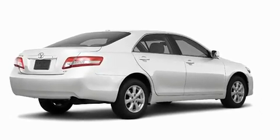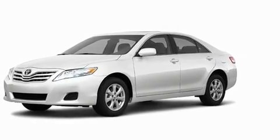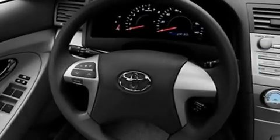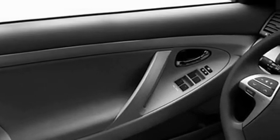Its top features include cruise control, an auto-dimming rear view mirror, a rear window defroster, a CD player, privacy glass, a low tire pressure indicator, a stability control system, an anti-lock braking system, dual air bags, and folding rear seats.